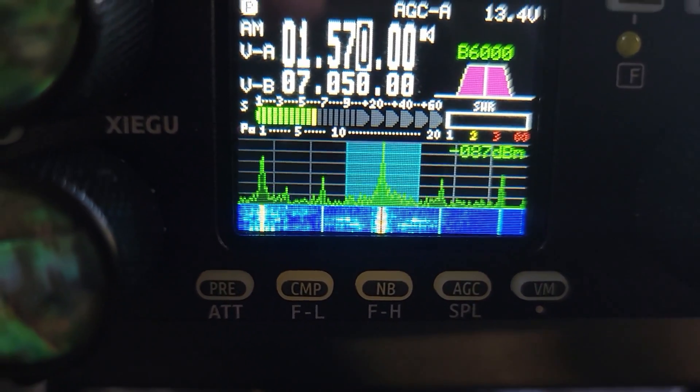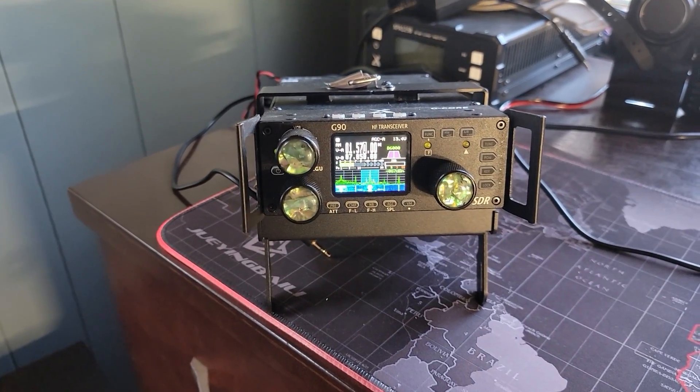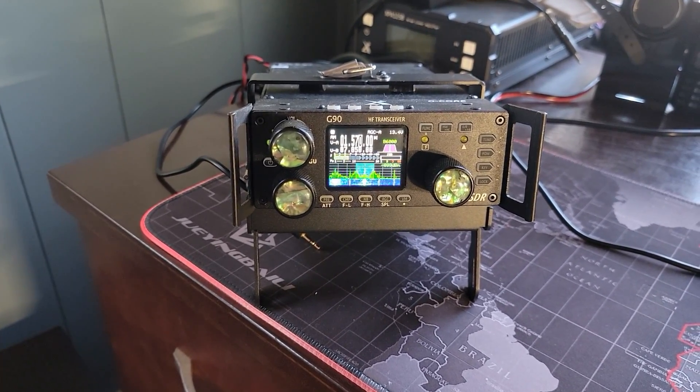So those are the two fixes in this version of the firmware update. If you need to know how to update your firmware, I will leave a link over here to a video on how to update the firmware on the G90. Happy trails to you with your new firmware with improved AM functionality.